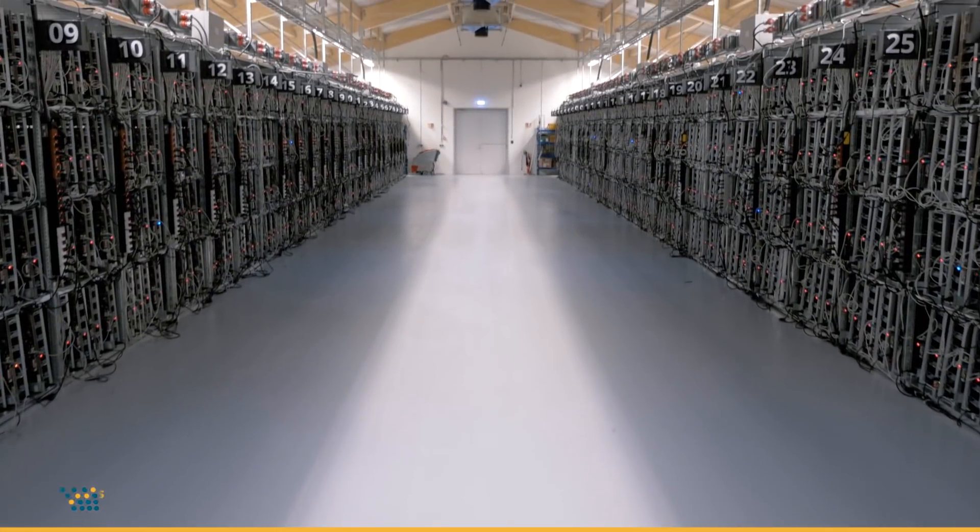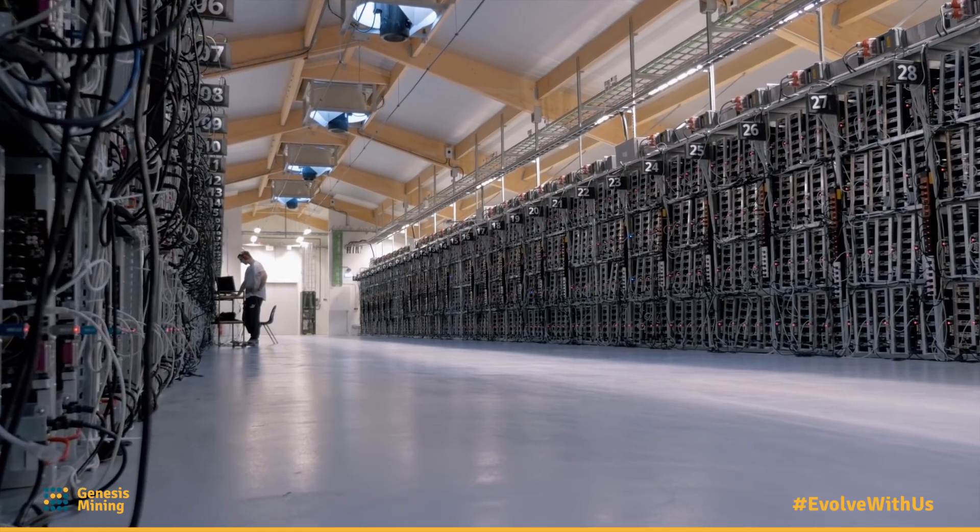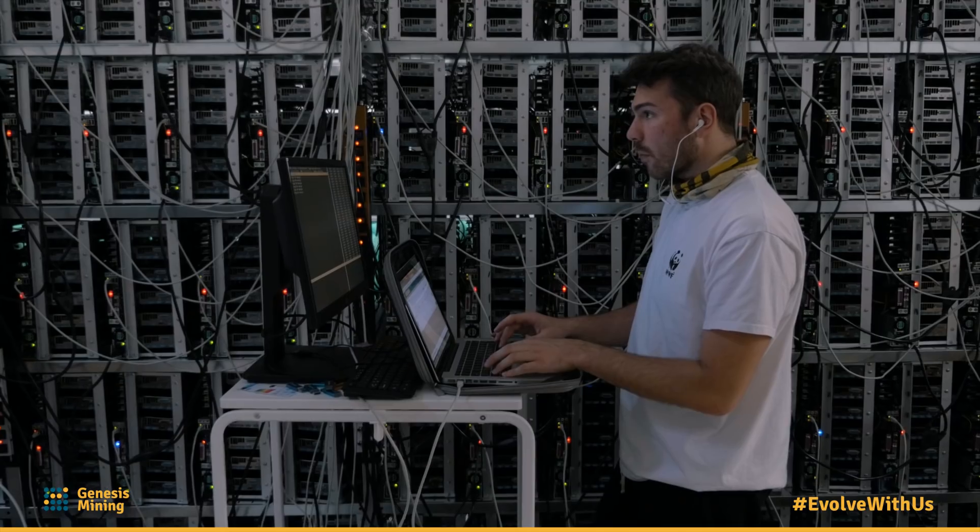Just using Hive, we managed to monitor thousands of rigs with two maintenance guys. Why two? Because if one is sick, the other one can take over.